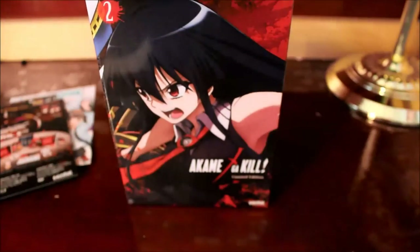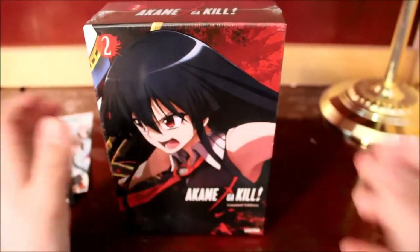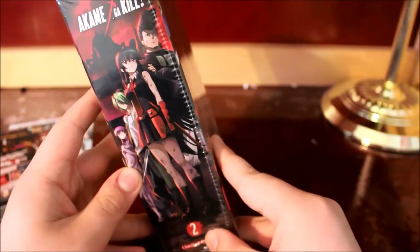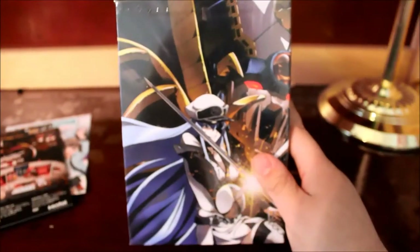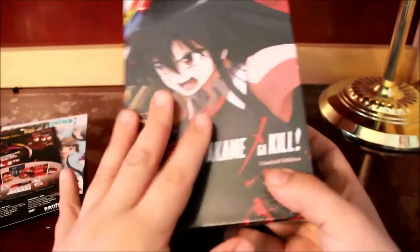But here we have the Akame Ga Kill Collection 2 Limited Edition. We have Akame on the front, the spine, the rest of the cast members, and Akame and Esdeath right here. From other unboxers, I've heard this is just a wraparound art, because this is supposed to be Akame fighting Esdeath.